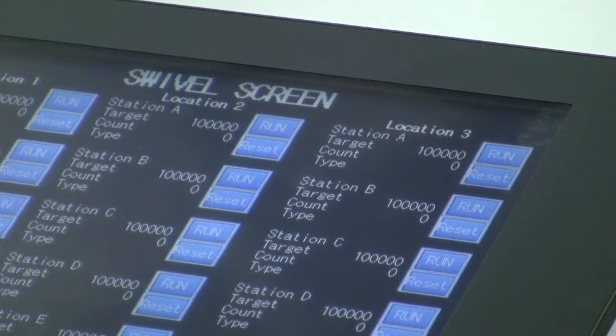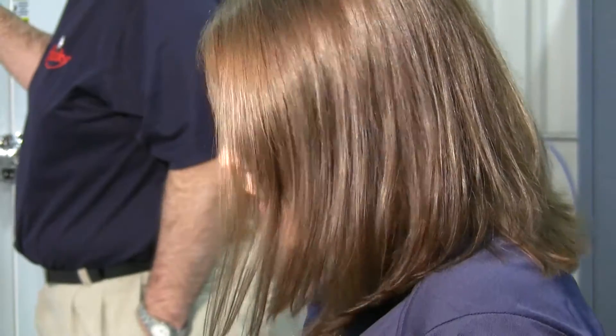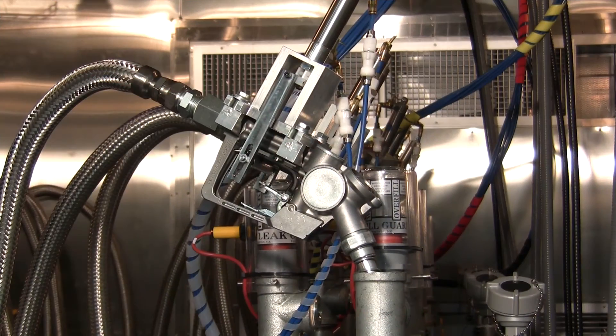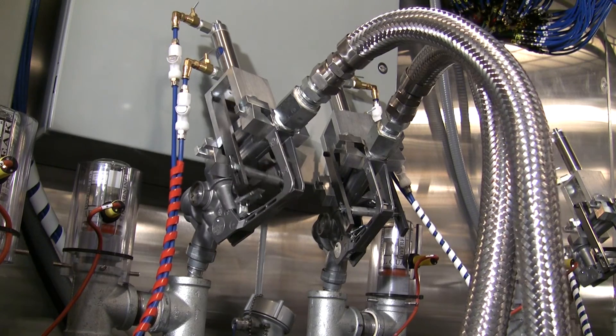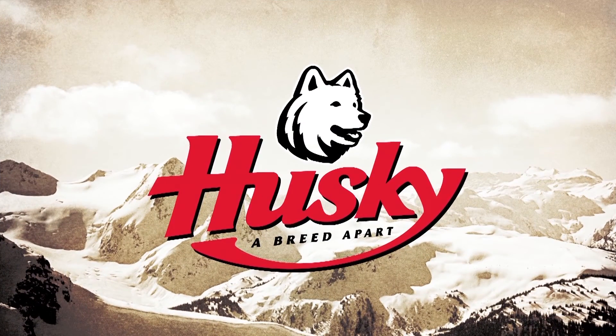Even when fueling products earn the labels of safety regulators around the world, Husky Corporation knows that is merely a baseline for customer satisfaction. This shows that we're striving to continuously improve our products — anything to help us provide a more robust product for the customer. Making great products even better: another reason Husky Corporation is a breed apart.